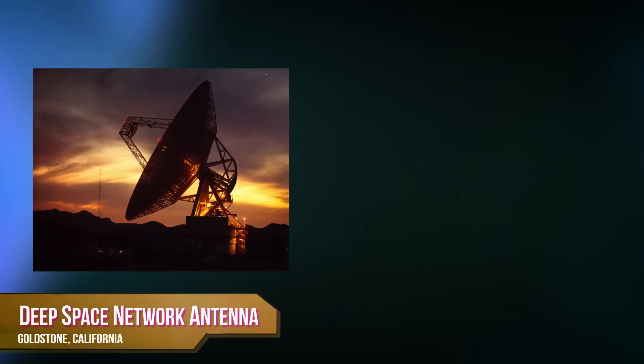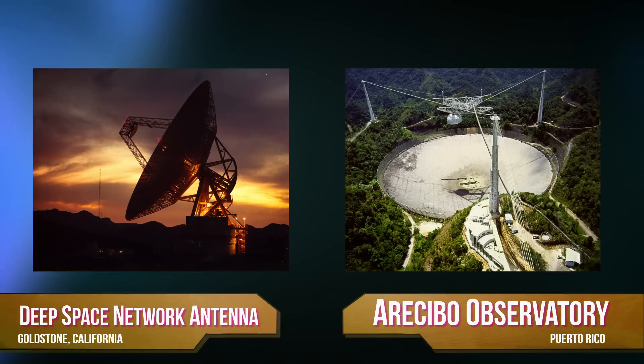Using NASA's Deep Space Network antenna at Goldstone, California, and Puerto Rico's famous Arecibo Observatory, astronomers plan to shoot microwaves at the asteroid and record how they bounce back, giving us a pretty good picture of what the object looks like.